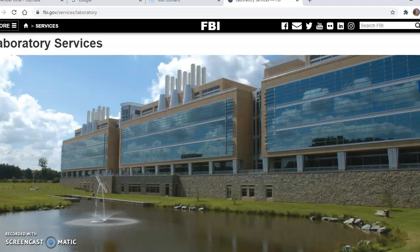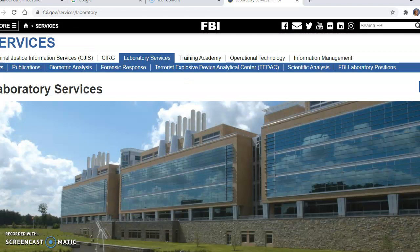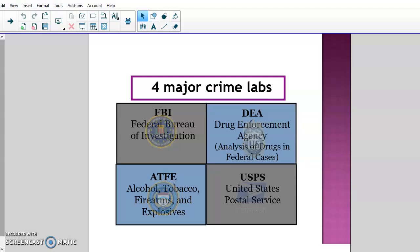It's located in Virginia, and this is what it looks like — multiple buildings and locations. If you get a chance to go to the website, it's pretty cool. You can take a look at the laboratory positions, the cutting-edge systems coming out for DNA and databases and different things like that.